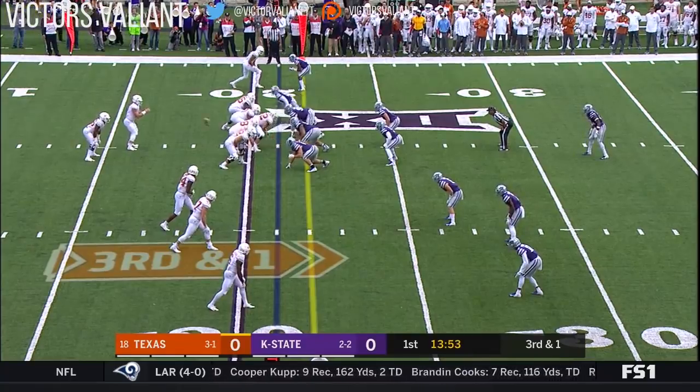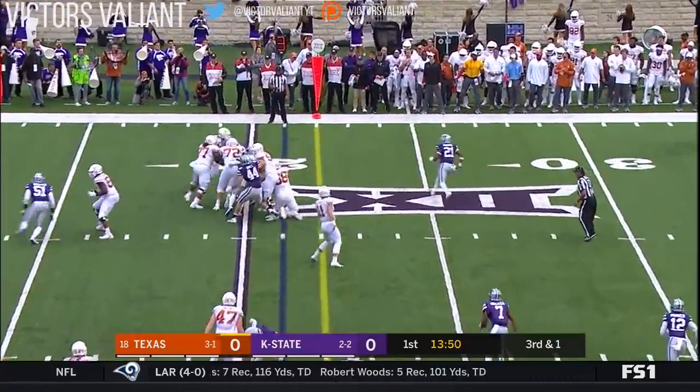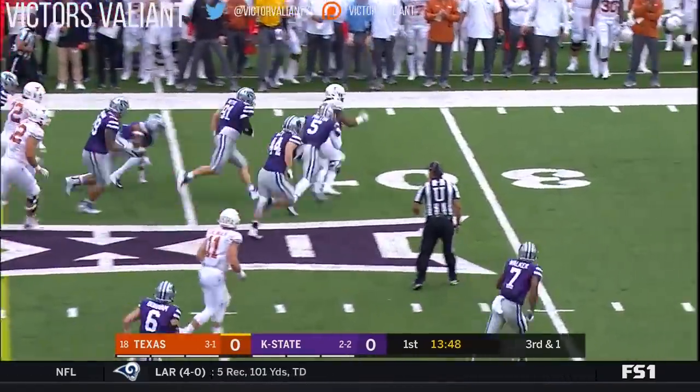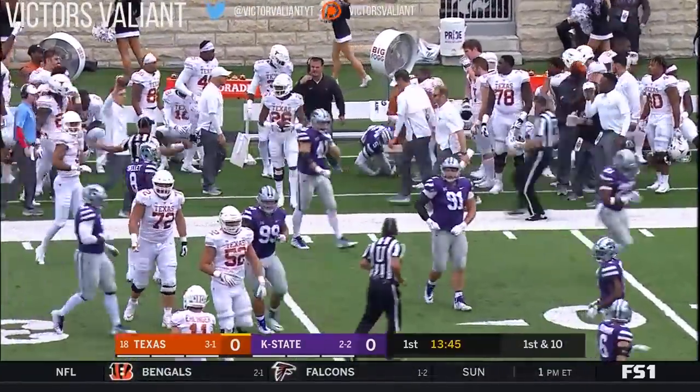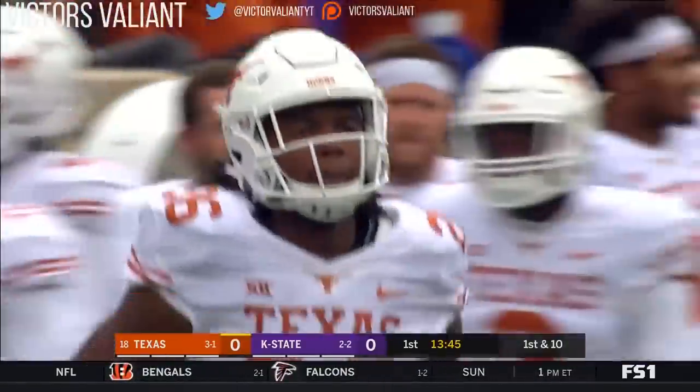Out of the shotgun with Ingram in the backfield. Keontae bounces it outside — really good cut, and is run down from behind by Daquan Patton, number five.